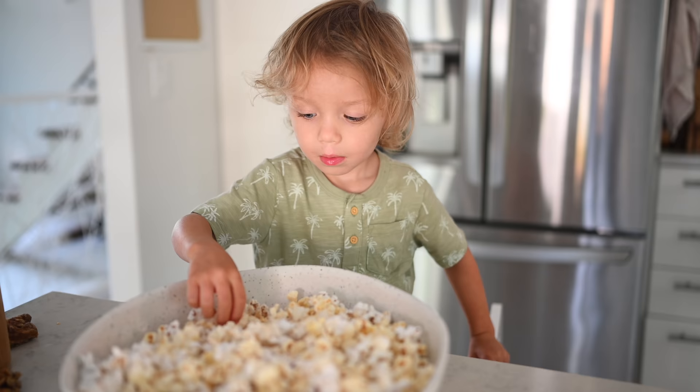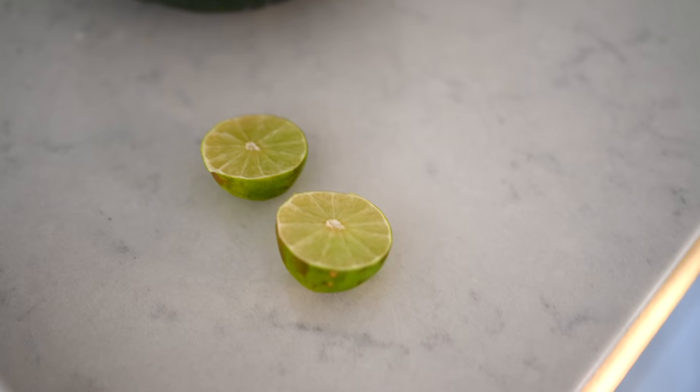We absolutely love this brand of nutritional yeast because it is unfortified but still contains a lot of protein, B vitamins, and iron — so it is very nutrient dense. Another fun summer staple is homemade popsicles. Our favorite two-ingredient recipe is just watermelon and a squeeze of lime.